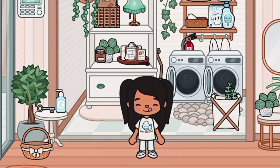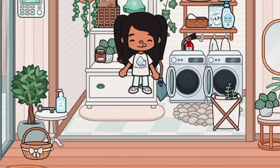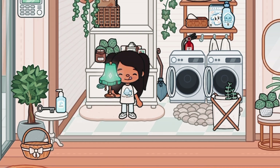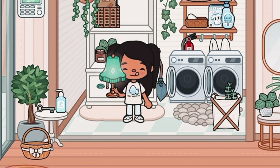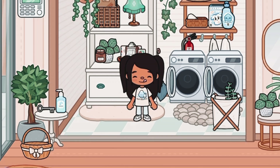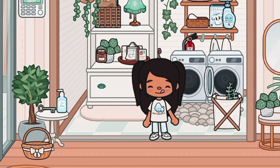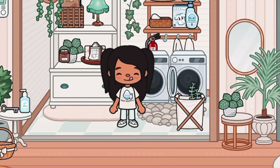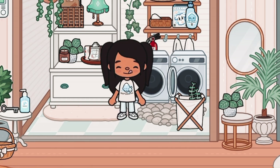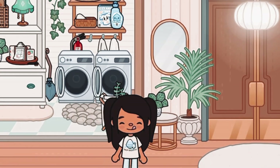Over here we have the laundry room, and I think it's also very cute. We have this little shelf with all the things we need, and this lamp which I love so much — it's from the haunted house. We also have this little cupboard to store clothes. Obviously we have the washer, and since the work-on house doesn't have a dryer, I just put another washing machine, which I think is basically what everyone does.